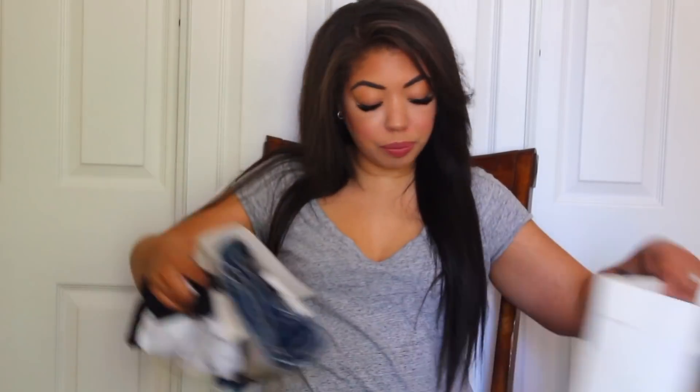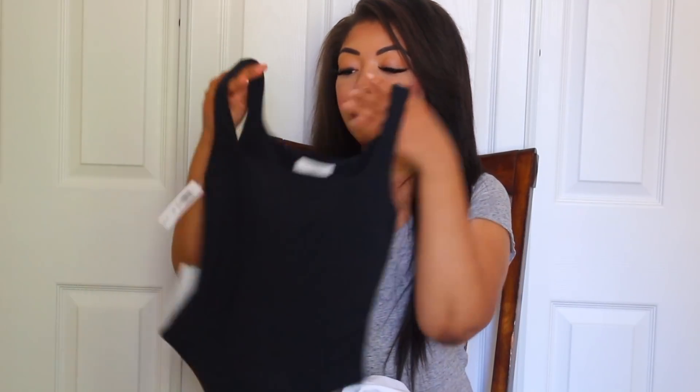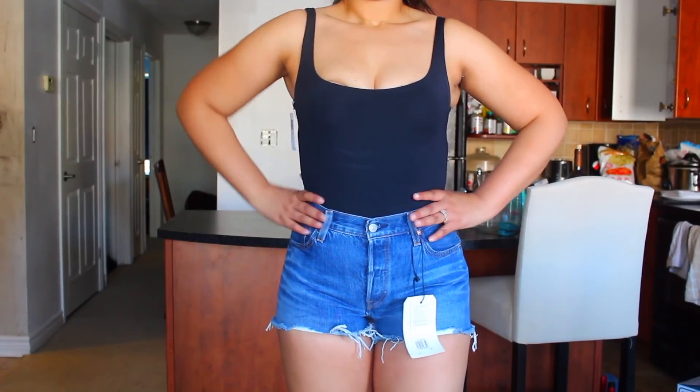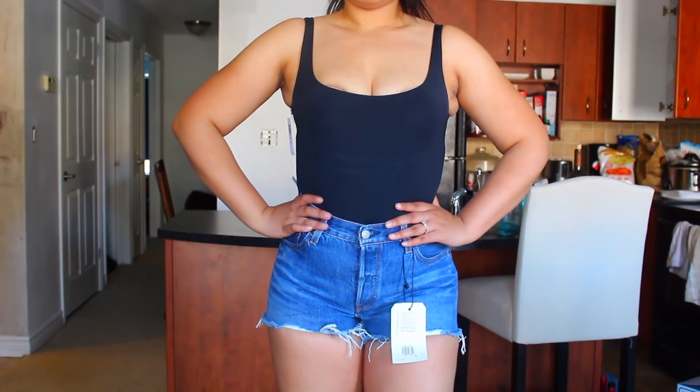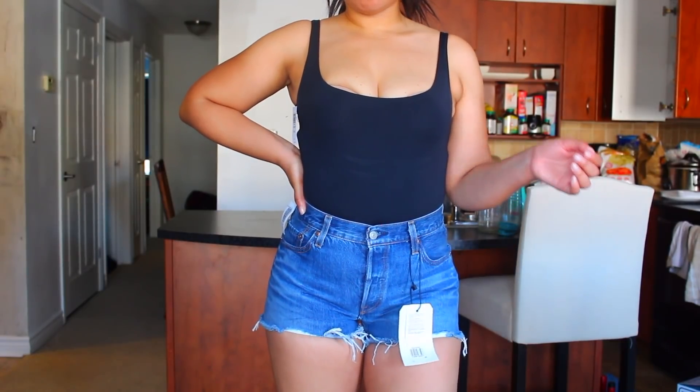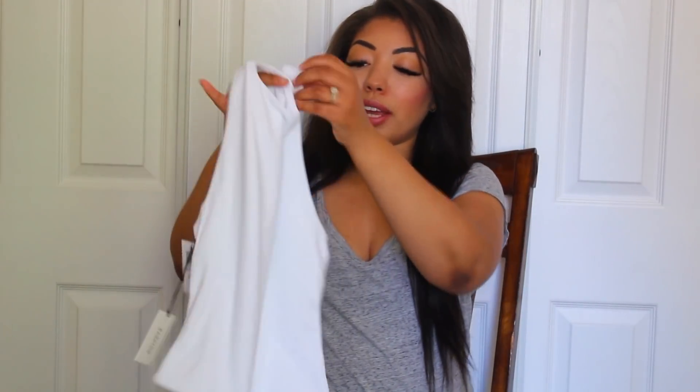Then I headed over to Aritzia, where they have a really significant sale going on right now. I picked up two bodysuits, both from Babaton. The first is the Contour Bodysuit — my favorite bodysuit from Aritzia right now. I actually bought the nude one last fall. It's pretty low cut with tank top straps, really stretchy but sleek material. It looks amazing with jeans but also cute with shorts in summer — a great wear-everywhere piece I'd layer under a jacket when it gets colder.